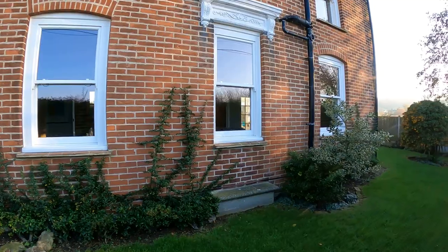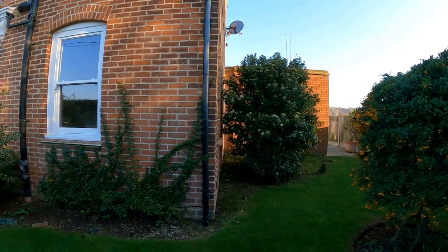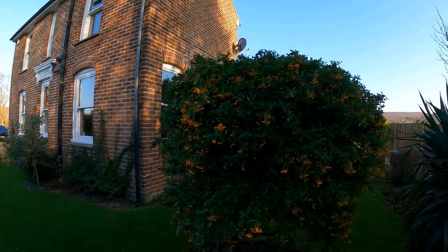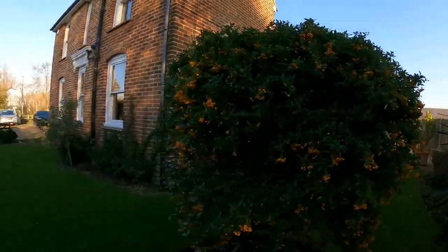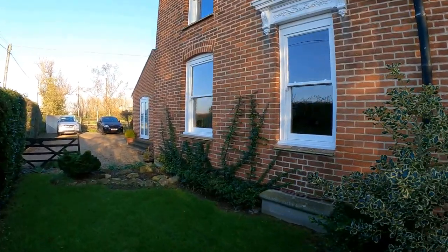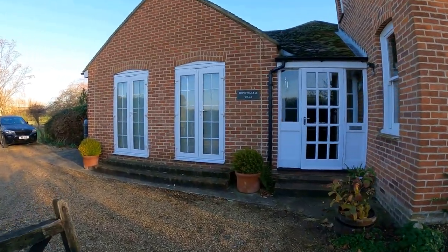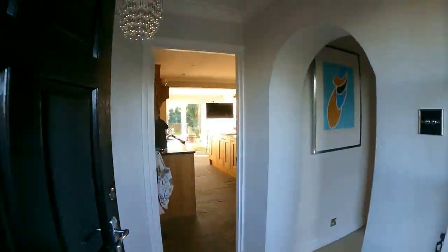We're just going to go around the building to the right hand side to give you a sense of the character on offer from the outside and how much space you've got around you, giving you that beautiful separate and detached feeling. You've got some beautiful countryside views and a wonderful garden here. The property has been sympathetically refurbished to a very high specification, giving you the easy option of coming straight in and enjoying the character without any of the hassle of maintaining it.